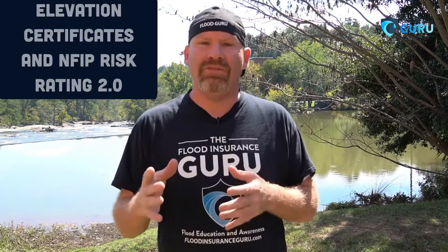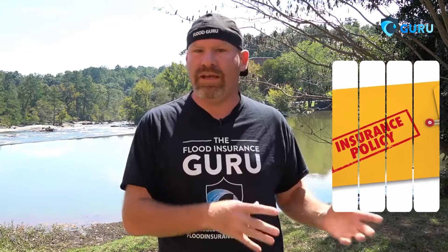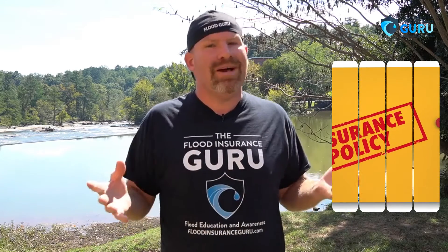So let's say you decide to take out a policy through the National Flood Insurance Program, but you don't have an elevation certificate — so you're going to use FEMA's data. Well, what happens if you decide to get an elevation certificate a few months down the road? There are a couple of things that could happen, and we're going to talk about those.